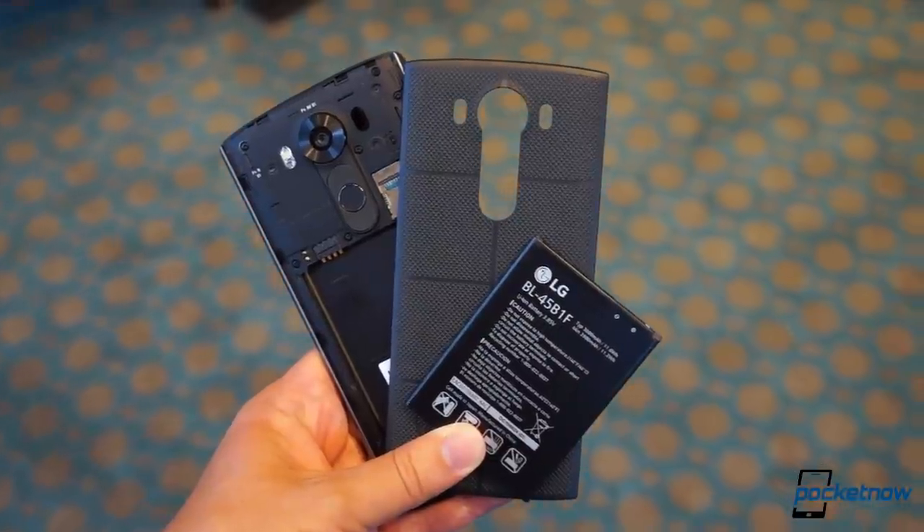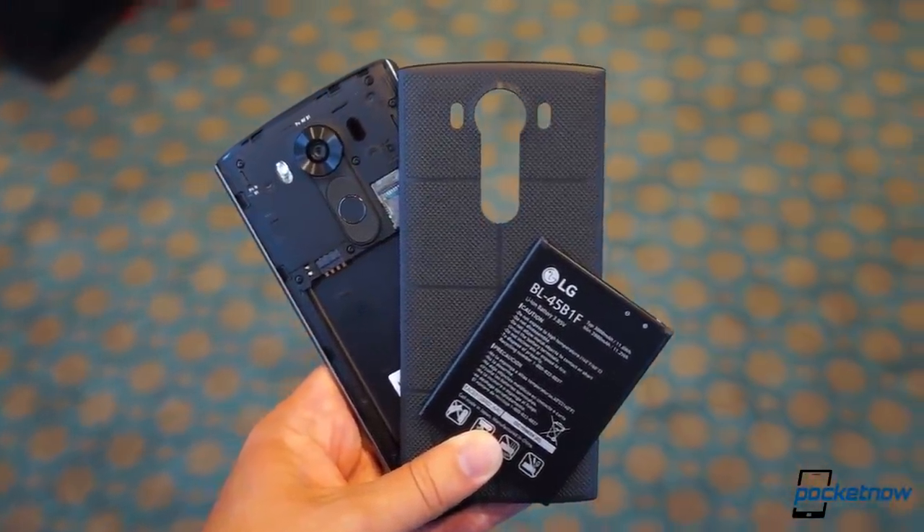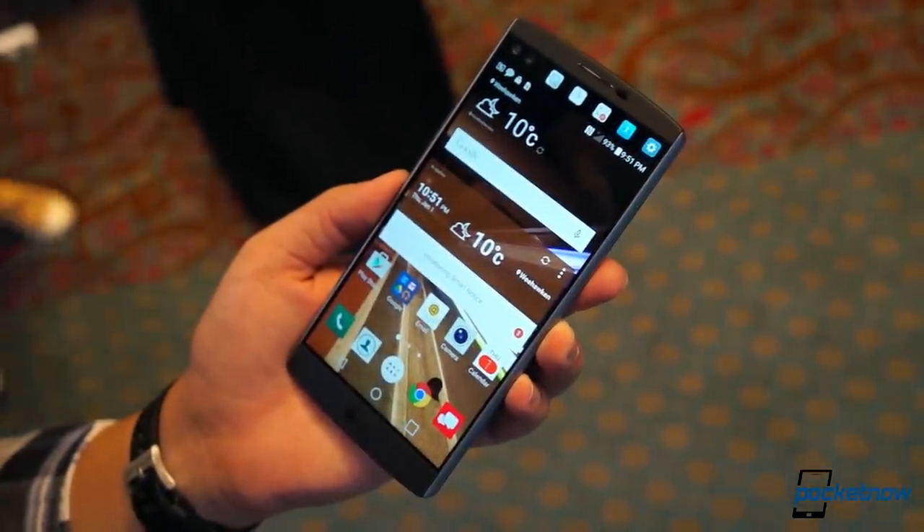Somewhat clunky design aside, LG might just have itself a fall flagship worth drooling over. To find out for sure, keep your eyes on Pocketnow in the coming weeks for our full review.